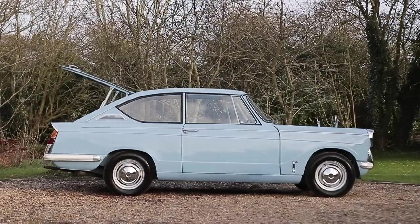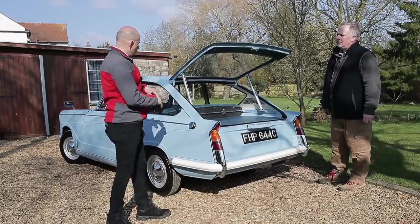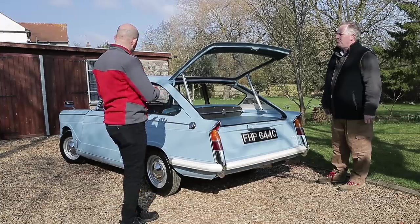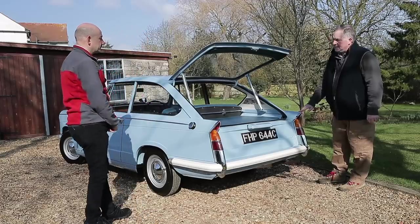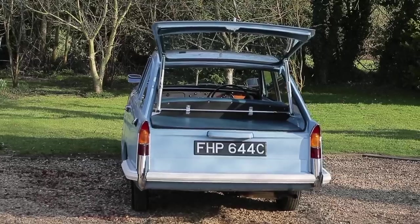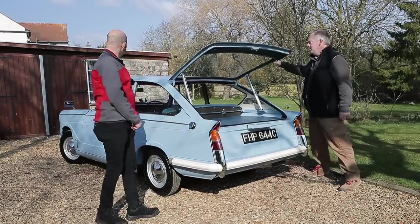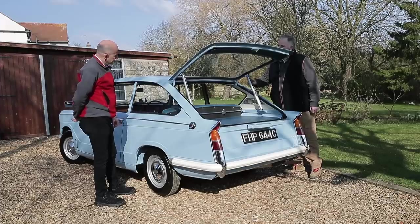We don't know what brief Michelotti was given — simply to come up with a hatchback based on the Herald. Anything up to the top of the wings is standard 1200, then a new panel was put in with the light, and the roofline — presumably made from some sort of estate roof — is slightly longer than a saloon roof.